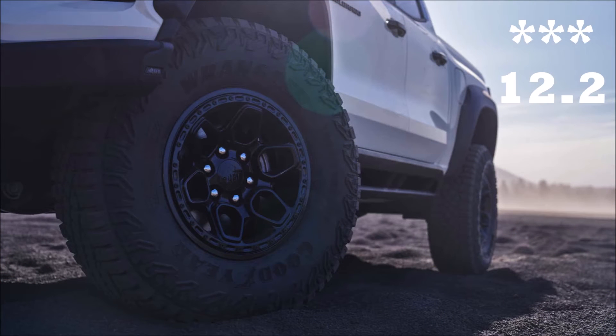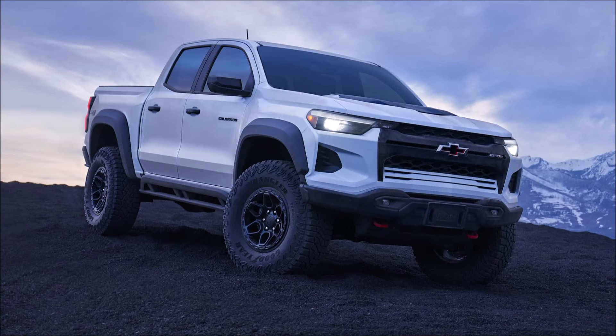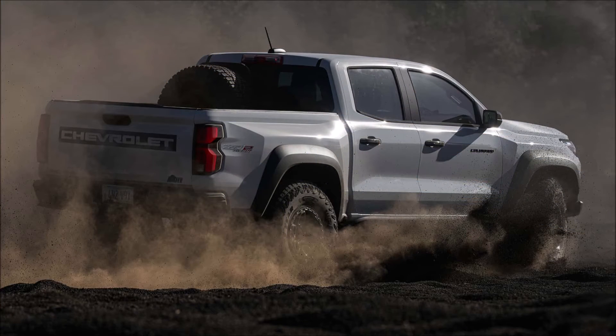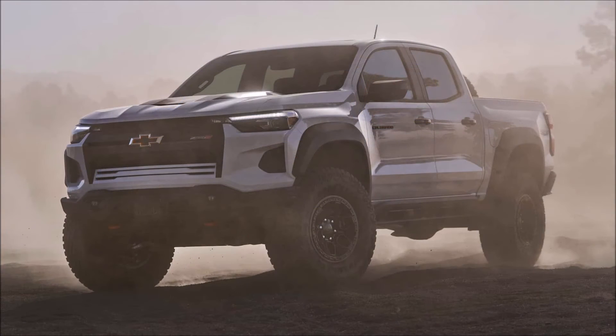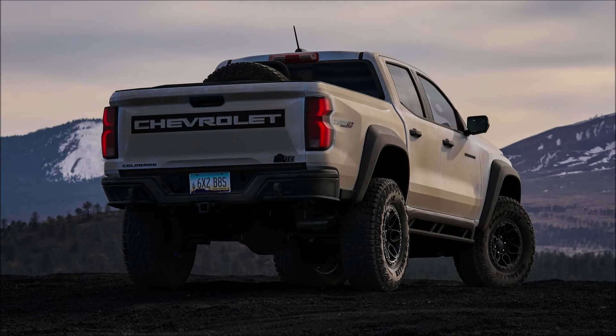The Bison boasts 12.12 inches of ground clearance — 1.5 inches more than the ZR2. However, the ZR2 does beat the Bison's approach angle because of the Bison's winch-capable bumper, at 38.2 degrees compared to the ZR2's 38.6. The Bison's breakover and departure angles are better than the ZR2's at 26.9 and 26.0 degrees respectively, compared to 24.8 and 25.2 degrees.